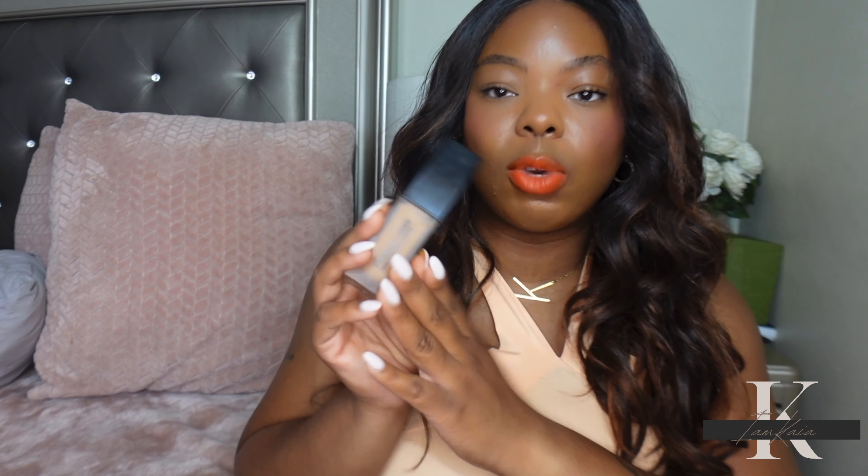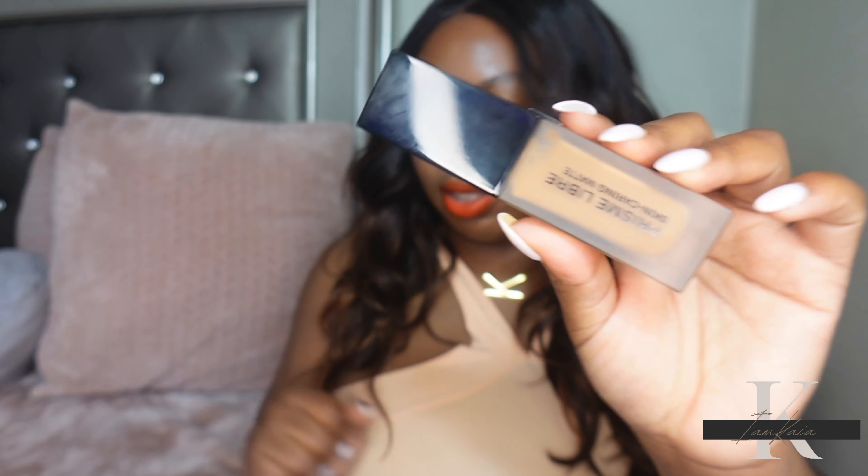The Givenchy still gives you a skin-like appearance while being matte. The coverage I would describe as medium to full — you can build it up to full, but I always like to use as little as possible because you really don't need a lot. This is also very long wearing. They do have a skincare and glow version — I feel like that one is more suited for normal to dry skin — but this matte one is perfect if you have combination to extremely oily or acne-prone skin.